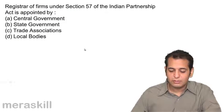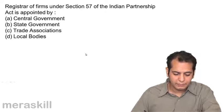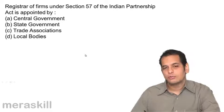Registrar of Firms under Section 57 of the Indian Partnership Act is appointed by: A. Central Government, B. State Government, C. Trade Associations, D. Local Bodies.